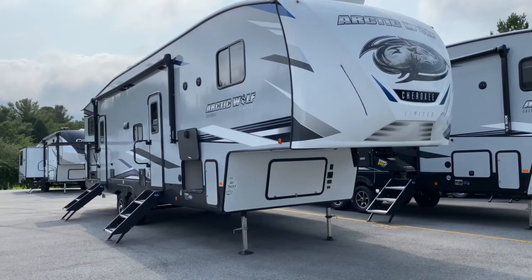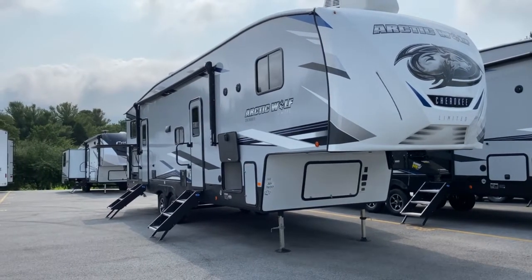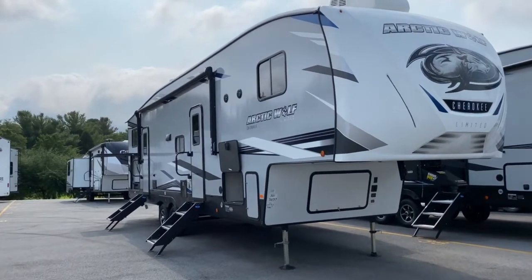Hey, it's Vicki with Tri-State RV in Anna, Illinois, and today I want to give you a look at this all-new 2021 Forest River Cherokee Arctic Wolf 321BH.